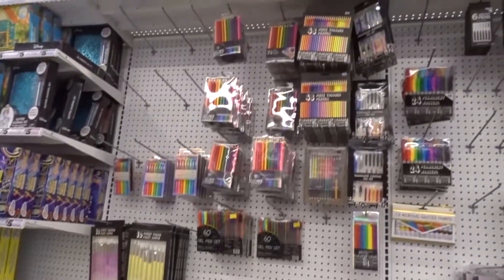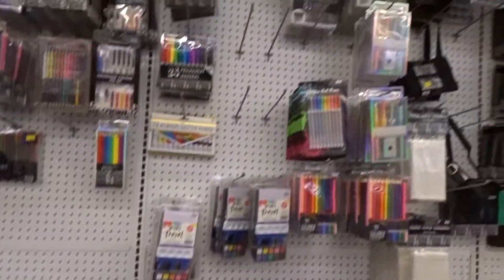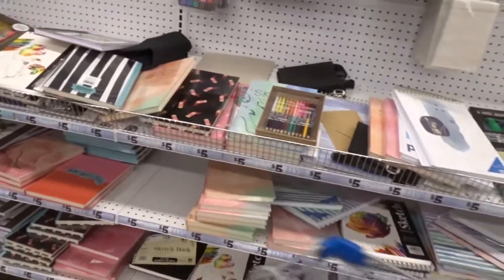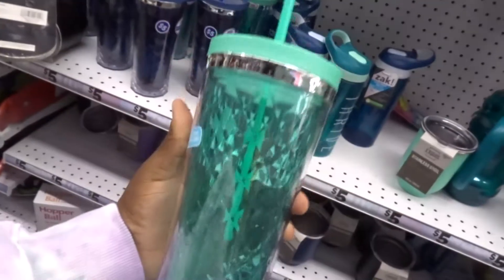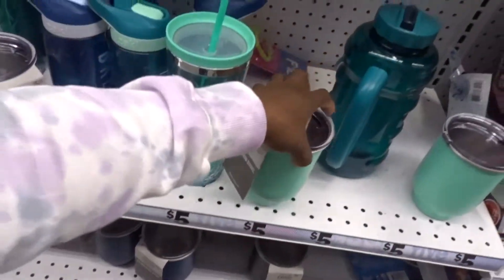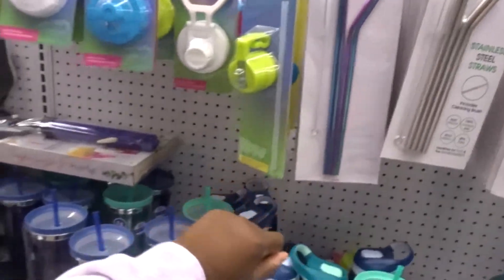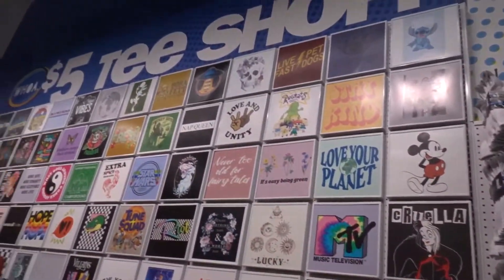So cute, y'all — the art section, they've expanded this. I've never seen this much stuff in the art section. Really cute. More tumblers — I wonder if these are hard enough for me to draw into. Those are really nice, they've got different sets. Nice! I have a good cup selection. I love it.